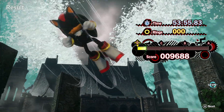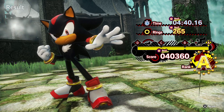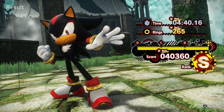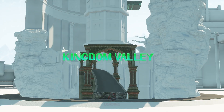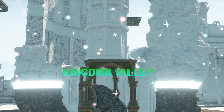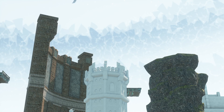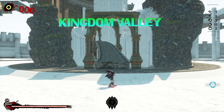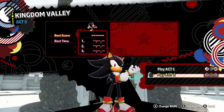Yes! S-Rank! Makes me really wonder what the 2D sections look like — I think we've seen bits of 2D in the trailers. Definitely there was more focus on the 3D in the trailers for what was shown for Kingdom Valley.